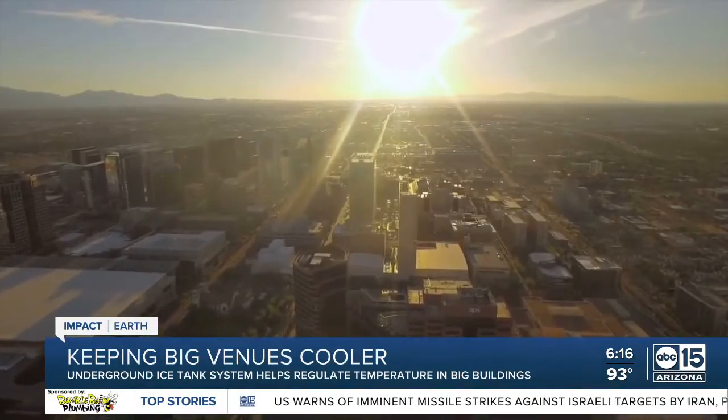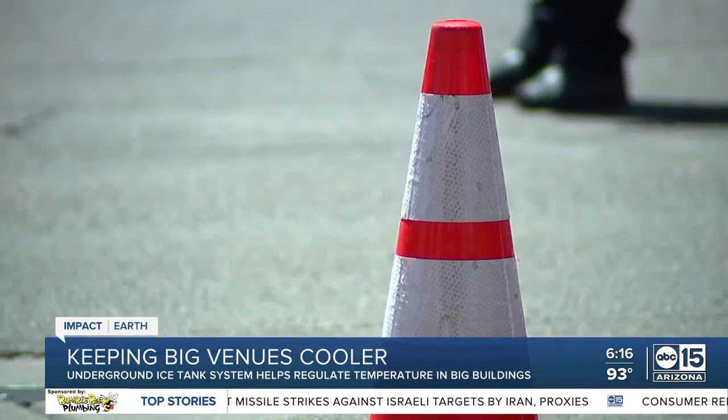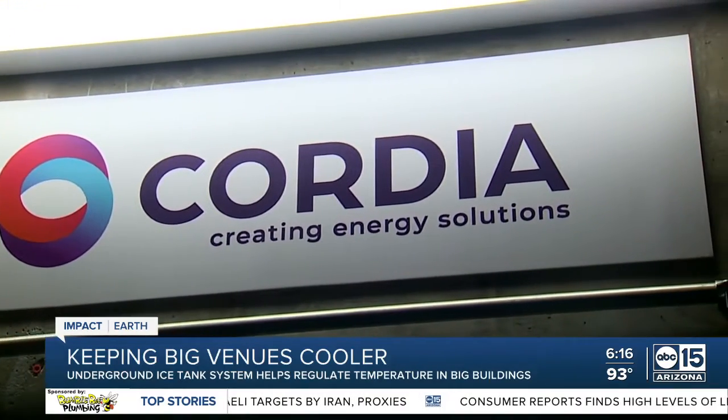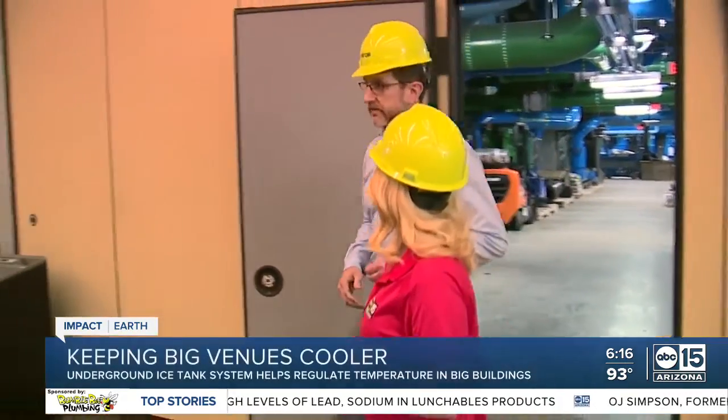As the city grows, so do the chilled pipelines that run 30 feet below all of the hustle and bustle. It's all part of a commitment to climate change. It really is part of the overall plan for how we're going to decarbonize the country, and district energy is part of that solution. Ashley DeMartino, ABC 15 Arizona.